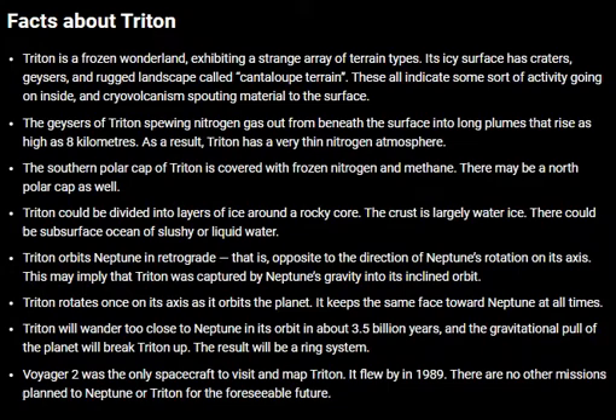Triton will venture too close to Neptune in its orbit in about 3.5 billion years, and the gravitational pull of the planet will break Triton up. The result will be a ring system.